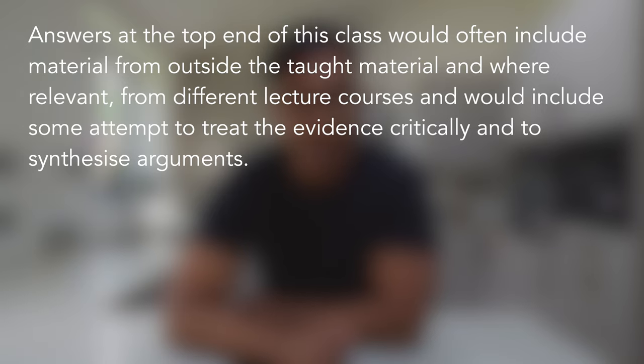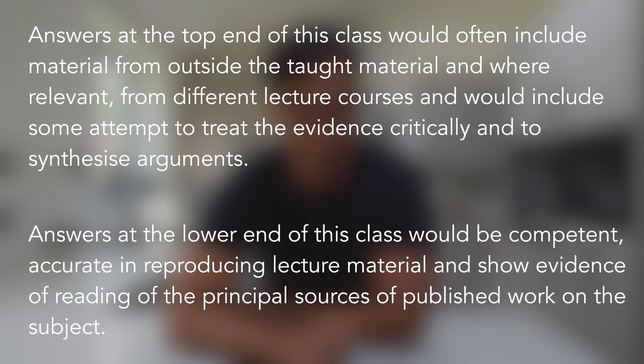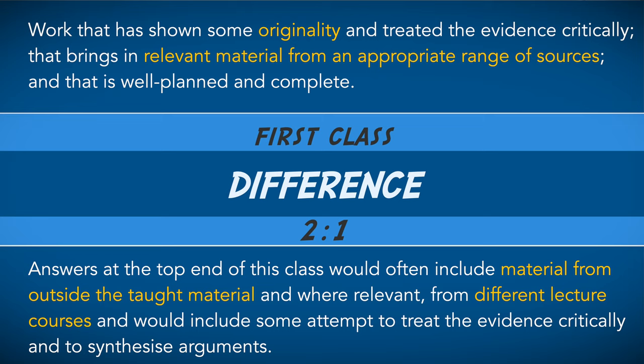Answers at the lower end of this class would be competent, accurate in reproducing lecture material, and show evidence of reading of the principal sources of published work on the subject. So similar to the first class, there's some expectation for you to go beyond the lecture material and carry out independent learning, especially for the top end of 2:1.